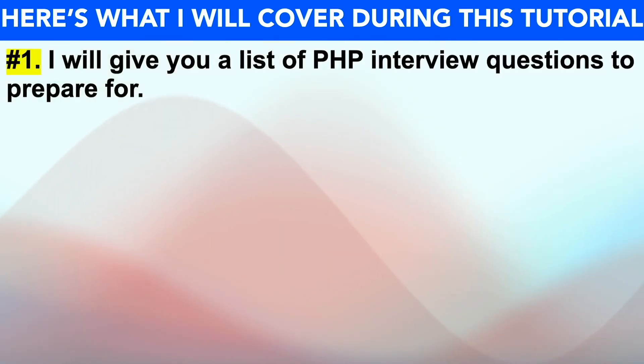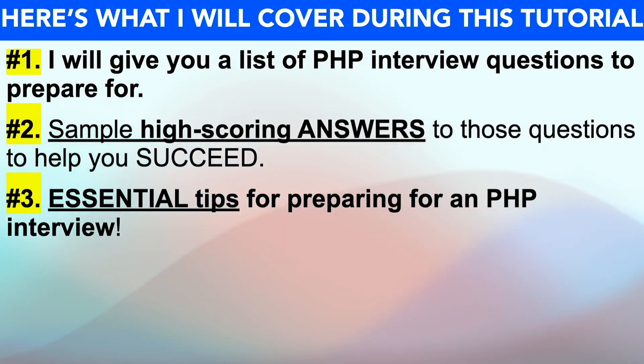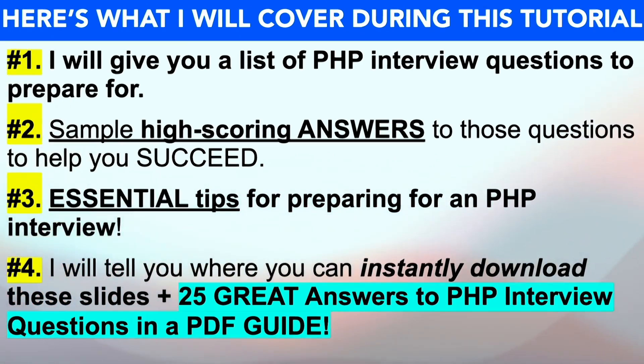To achieve that goal, I'll start off by giving you a list of PHP interview questions that I strongly recommend you prepare for. I'll then provide you with example high-scoring answers to those questions to help you succeed. These answers will contain real examples to help you stand out and impress the interviewer. I'll also give you some essential tips for passing your PHP interview before finally telling you how you can instantly download these slides plus 25 great answers to PHP interview questions in a PDF guide.